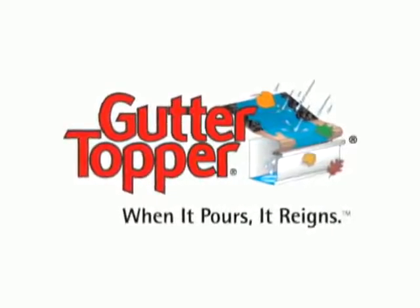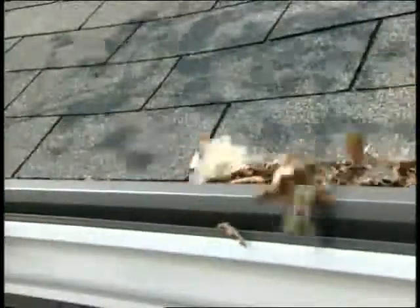But it doesn't have to be this way. Gutter Topper is a protective cover for your gutters, uniquely designed to keep your gutters clean and free-flowing year-round. The patented design keeps the leaves, debris, and nests out, while rainwater flows directly into your gutters.